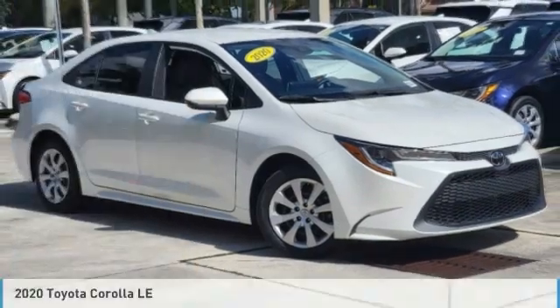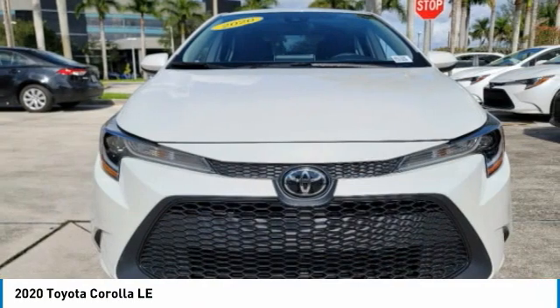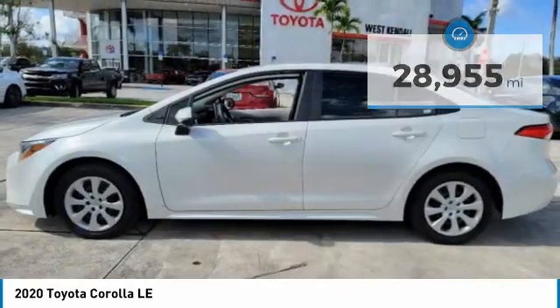The Corolla is still a great option for those who want dependability, comfort, and value. This vehicle has less than 30,000 miles. Here are some of this vehicle's great options.